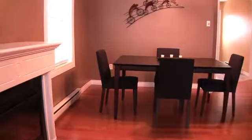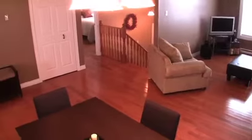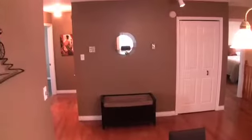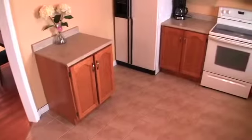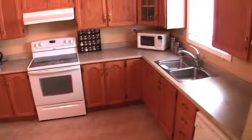The dining area is spacious, making it perfect for family get-togethers or for entertaining. The kitchen is huge and features an abundance of quality hardwood cabinets. It too is bright and cheerful.